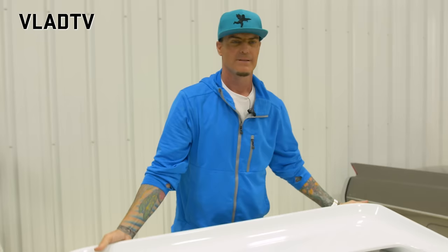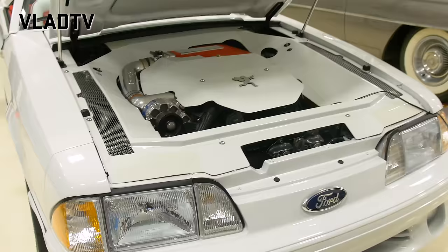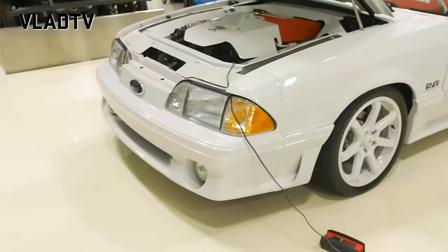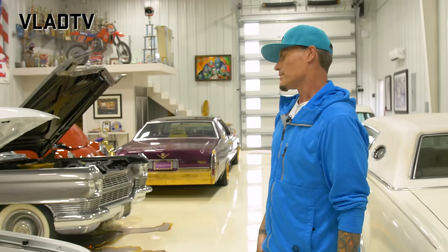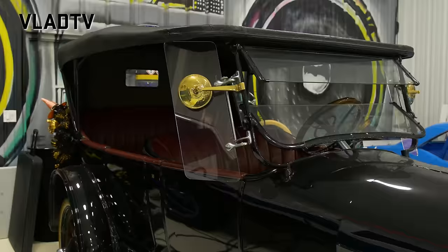1,100 horsepower. I've got a whole drag race rear end, differential, transmission — everything. I don't think it's a real 5.0 anymore, but it's gonna be called the 5.0 forever no matter what.